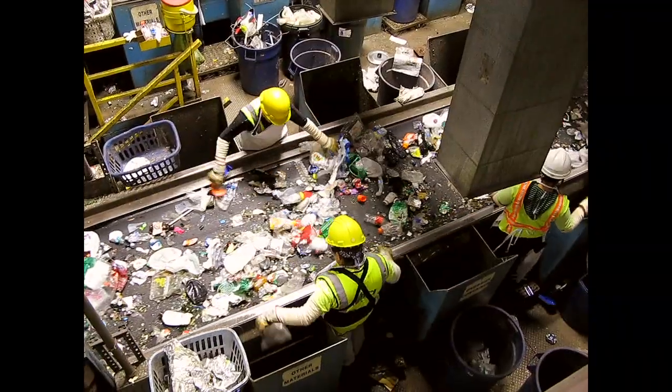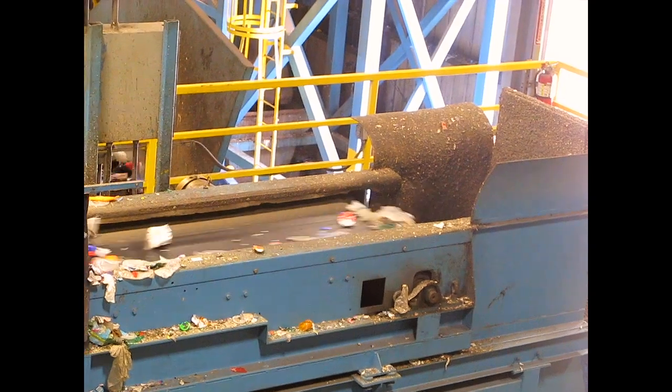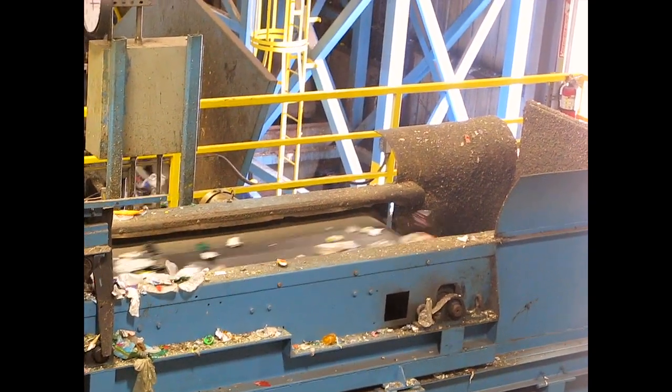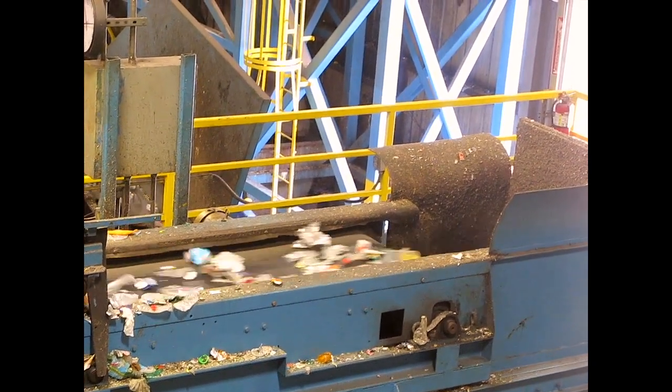Workers are paid a good wage for this work and receive standard benefits. The Eddy current machine is one of the most amazing steps in sorting — aluminum cans are given a temporary electrical charge, which makes them jump off the conveyor belt and fall into a separate chute.